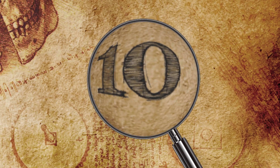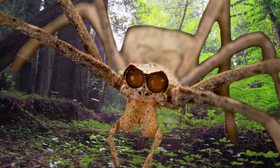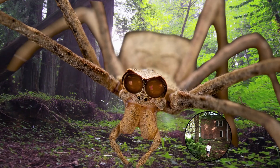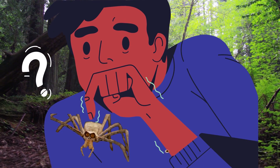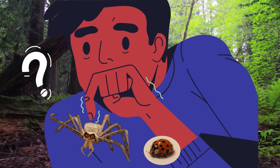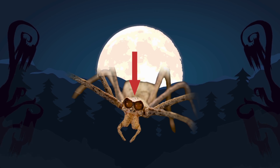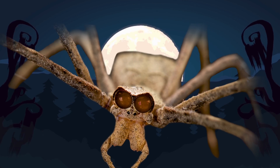Number 10: Ogre-Faced Spider. For those with a fear of spiders, the ogre-faced spider might seem like a terrifying critter to find in your backyard or basement, but they look scarier than they really are — unless you're a bug and they're about to eat you. These stick-like spiders have two huge eyes that are larger than the rest.